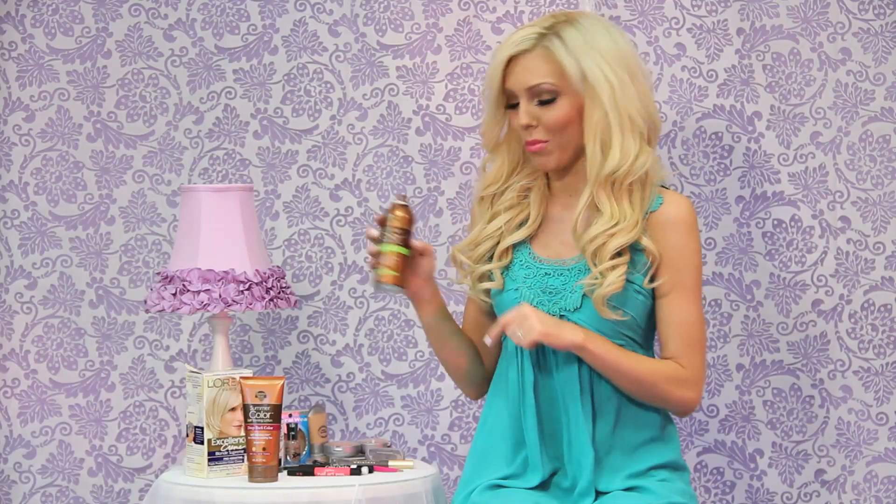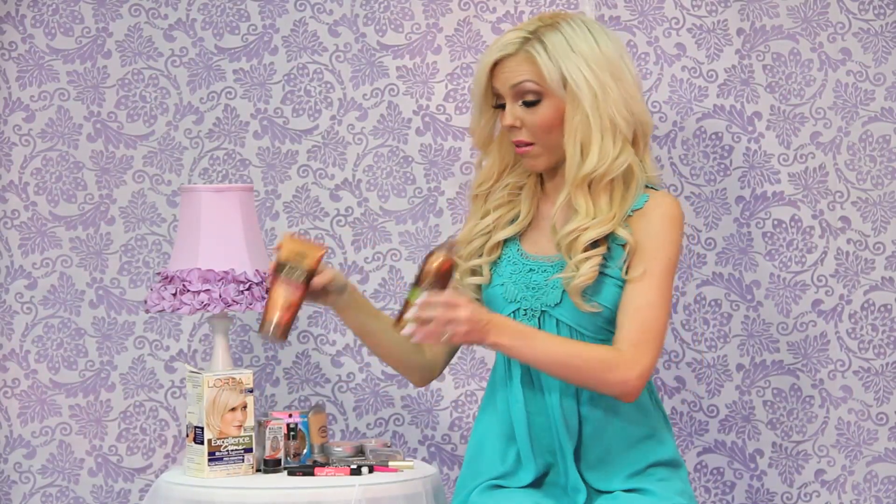This spray also has a citrus smell to it — it still smells a little like fake tan but not as bad. These products are going to make you look gorgeous, but you do still need SPF. A lot of people wear fake tanner and think they don't need sunscreen — not true. There's no SPF in these, so you still need to wear sunscreen.